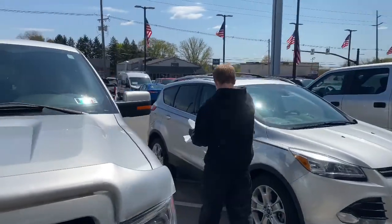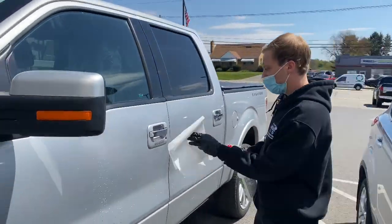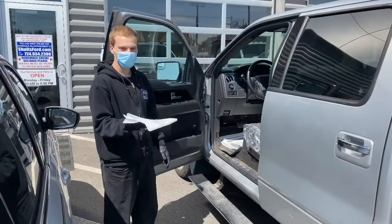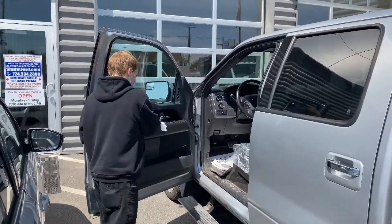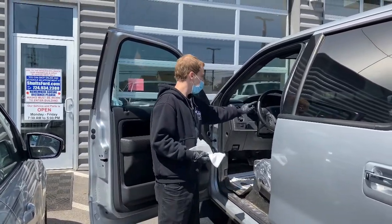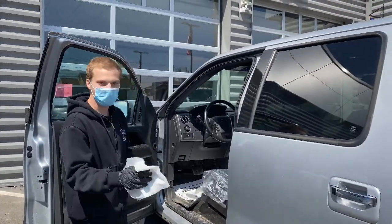We spray down here with our disinfectant, starting with the door handle. We'll come inside the vehicle and disinfect everything that we may touch during service. That includes all door and window handles, the steering wheel, turn signals, light switches, the shifter, and the radio.